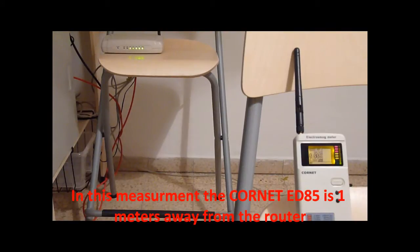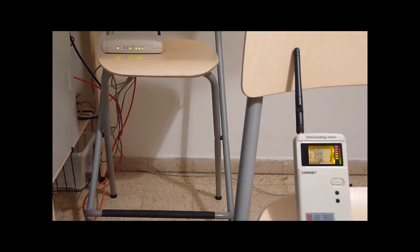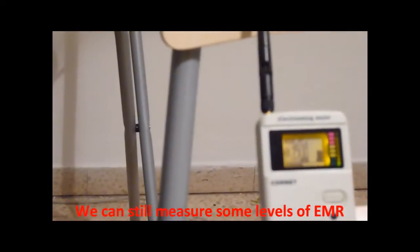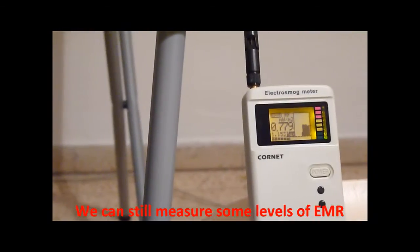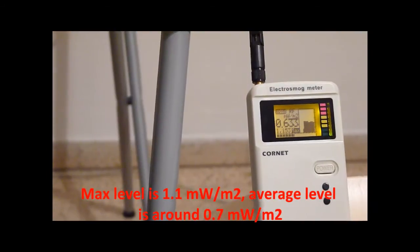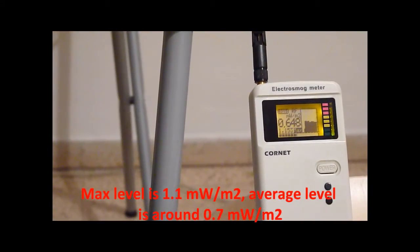In this measurement, the core net ED85 is 1 meter away from the router. We can still measure some levels of electromagnetic radiation. Max level is around 1.1 mW per square meter, and average level is around 0.7 mW per square meter.